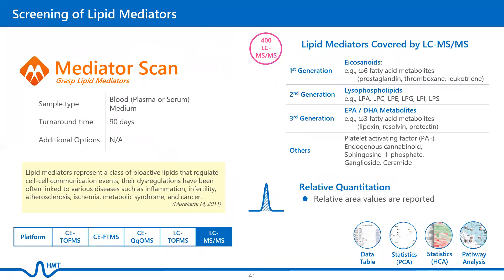Finally, Mediator Scan is specially designed for the analysis of 400 lipid mediators that include eicosanoids, lysophospholipids, EPA/DHA metabolites, ceramides, cannabinoids, and sphingosines. Analyzable sample types are limited to plasma, serum, medium, and collagen supernatant. Relative area values are reported. Applications for mediators can include mechanistic and biomarker studies in research areas such as inflammation, allergy, immunity, and cancer.